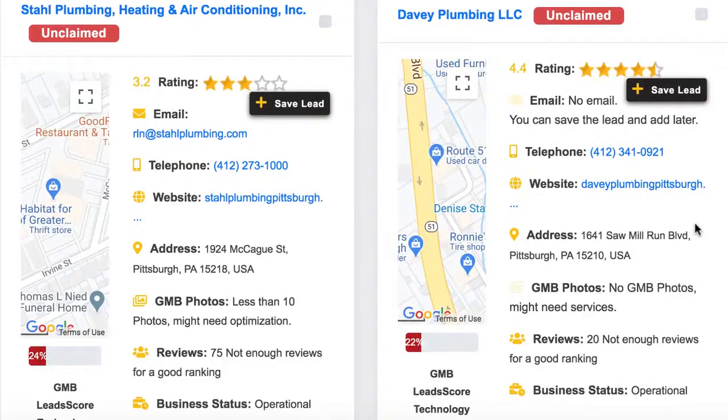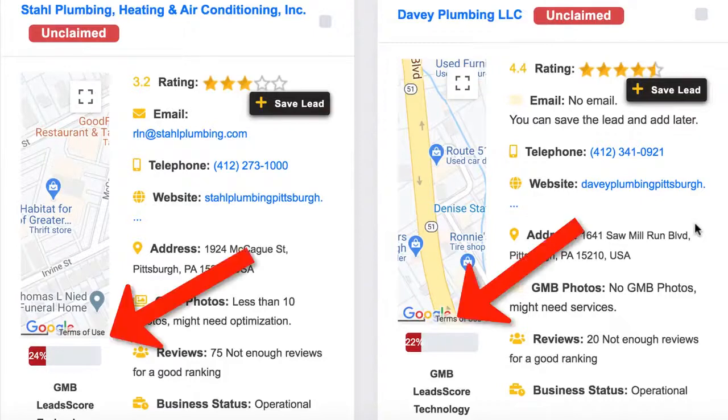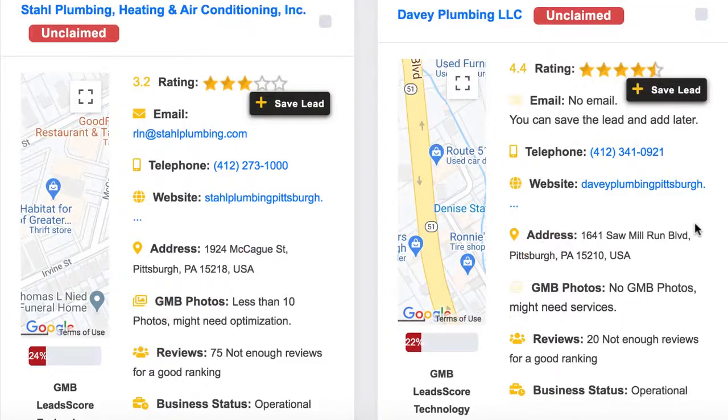In a breakthrough first, you can use our custom lead score algorithm to see how likely you can land and make money from that lead. The lower the score, the better quality the lead is and the more you can help them with marketing. The higher the score, the harder it will be to land them and the less quality a lead they will be over the long haul.